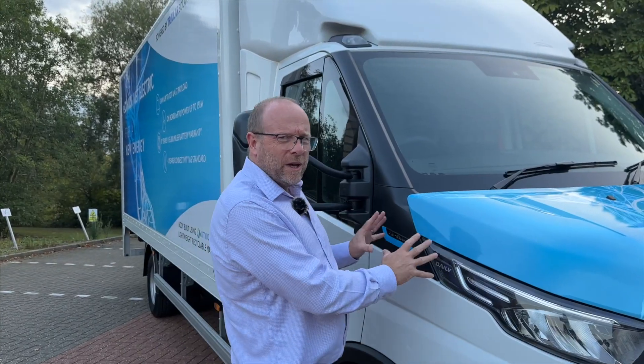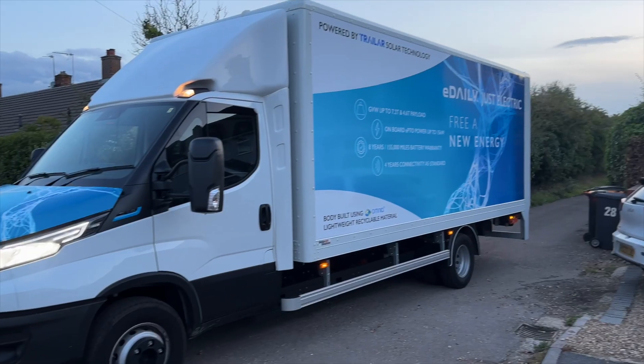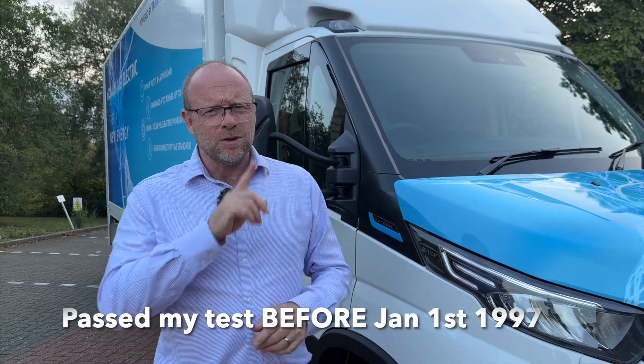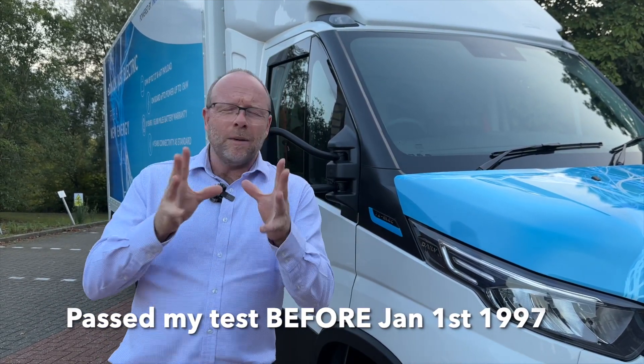The model we have today is the 72 electric e-Daily, which means it's a 7.2 ton van. That means you cannot drive it on a standard driving licence. I'm having grandfather rights — being over a certain age, I'm able to drive this vehicle — but if you've just got category B on your driving licence you won't be able to drive it. You would also need an operator's licence and a Certificate of Professional Competency to run this in your business.